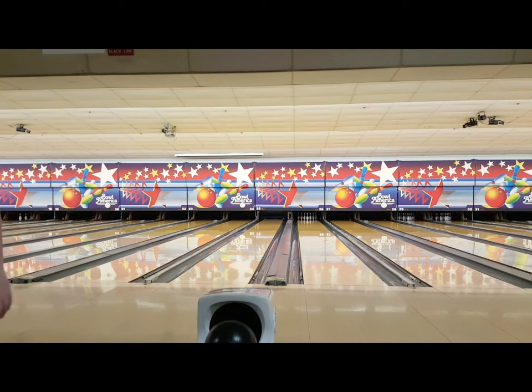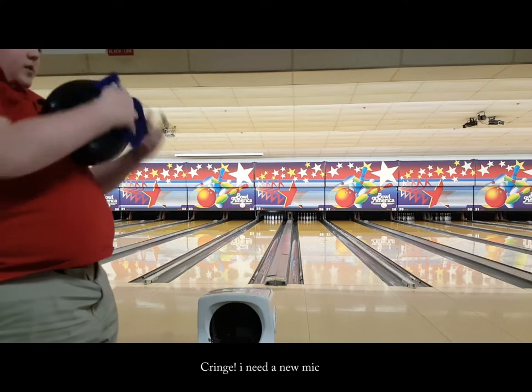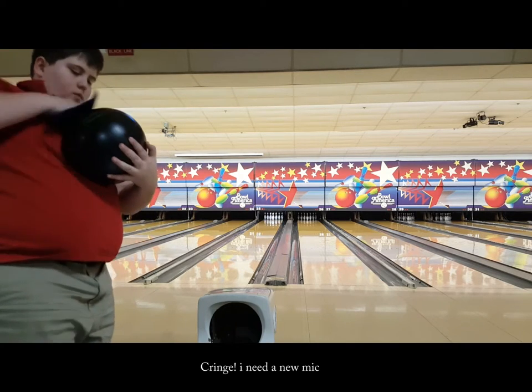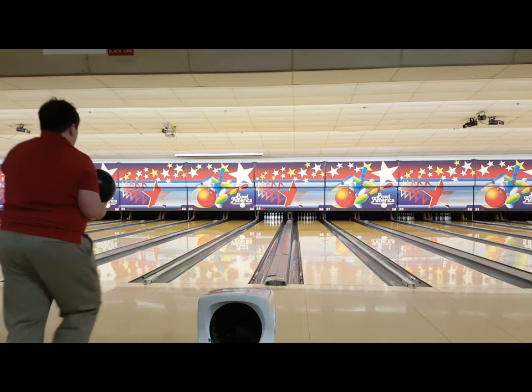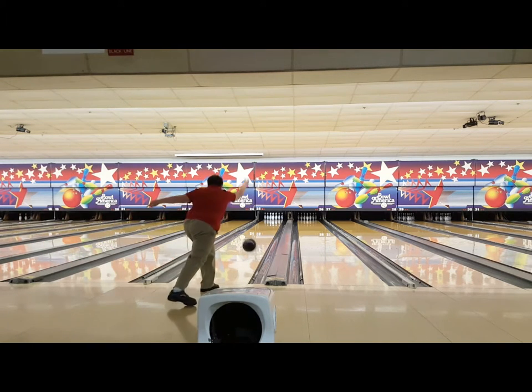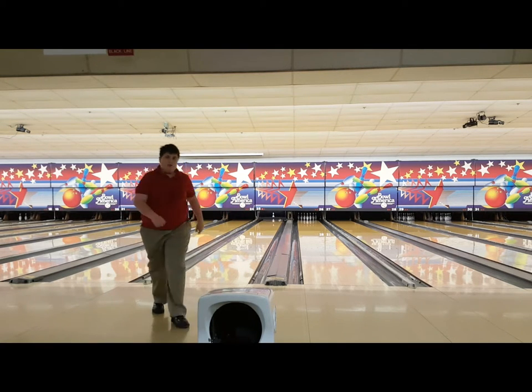Welcome to the bowling vlog. For my balls I have a Pitch Black and a Bullseye, and I also have a Storm Timeless — but that's not used in this video because I didn't have it at the time. My shoes are Dexter SST SEs. As you can see I didn't bend my knee and almost went into the channel.